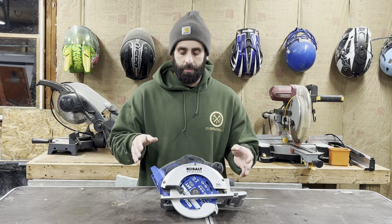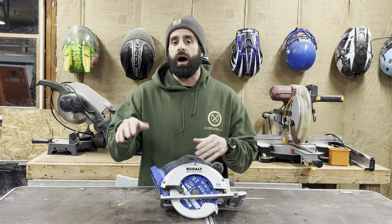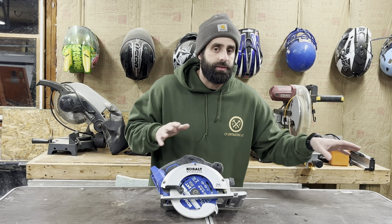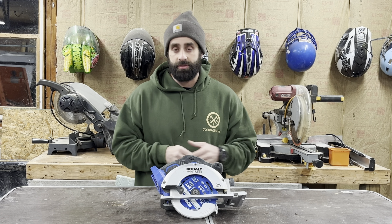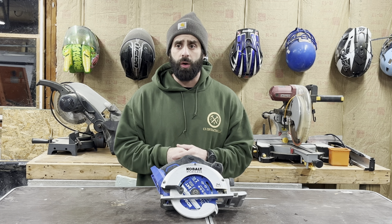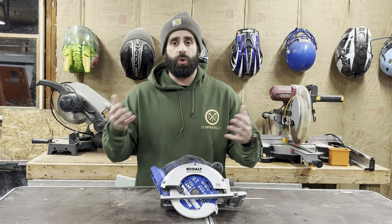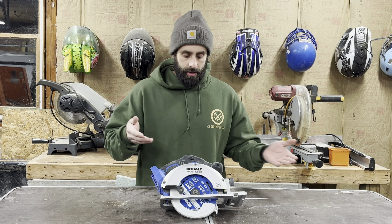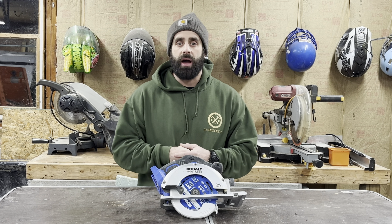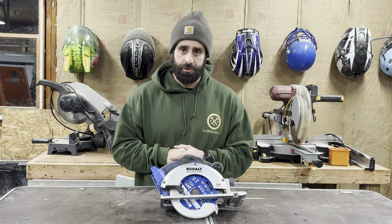If you develop a decent skill level using a circular saw, you can get by for a while just using this over a table saw. I'm not saying you don't ever need a table saw, but for starting off, a table saw is a pretty big investment and you're trying to save money. Also, sometimes a table saw requires more than one person, and it definitely requires a truck to transport from job site to job site. This I can carry by myself and I can get anywhere I need to because it's nice and compact. So that's why this is the number five tool that you need to purchase to start your business.